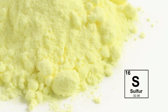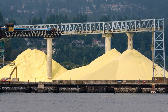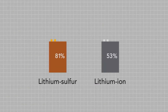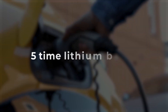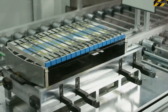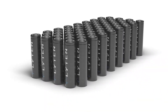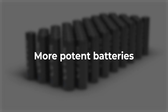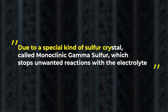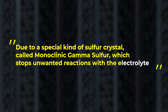Sulfur is the main trump card here, considered an industrial waste product and the 10th most abundant element on Earth. The latest development involves a sugar-doped lithium-sulfur, or Li-S, battery exhibiting up to five times the capacity of conventional batteries. Unlike the prevailing lithium-ion technology, Li-S batteries offer a cost-effective solution and the promise of smaller, yet more potent batteries. This big discovery has been possible due to a special kind of sulfur crystal called monoclinic gamma sulfur, which stops unwanted reactions with the electrolyte.